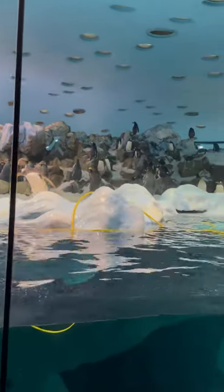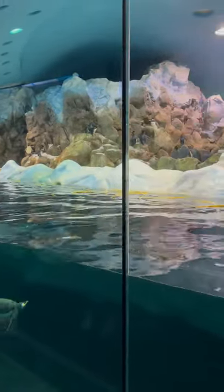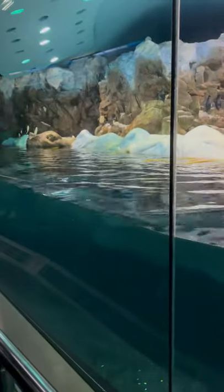And we've got one more penguin called the Chinstrap. Now we don't have a lot of Chinstraps. They've got like a black line under their chin. Can't see any right now, but I'll point one out when I see one.